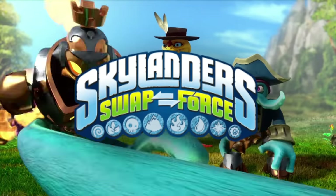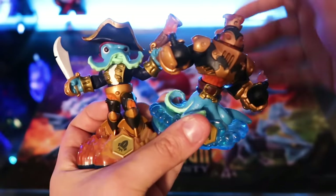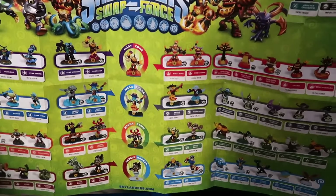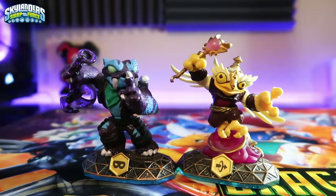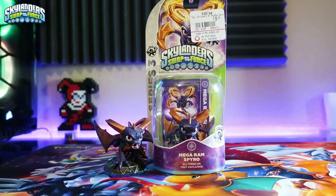Next up we have Skylanders Swap Force, which had the blue bases. This game introduced swappable figures, which allowed you to swap halves and make unique combinations. The Swap Force poster is once again filled up — I even put the extra Skylanders and items on there as well. There are 56 Skylanders and 19 in-game variants, adding up to 75 figures total. Starting with Magic swappable Skylanders: Trap Shadow and Hoot Loop. LightCore Star Strike. Core figures are Mega Ram Spyro, Super Gulp Pop Fizz, Dune Bug, and Star Strike. I also have a Mega Ram Spyro still in its original packaging.